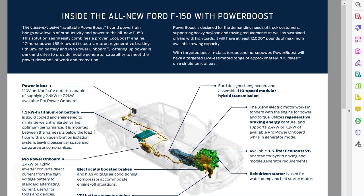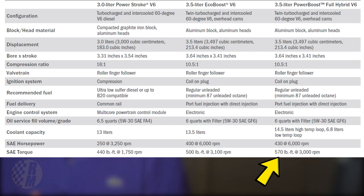It also has regenerative braking, so when you take your foot off the gas you can recapture some of that energy and put it back into the battery. It actually has the most torque of any engine available in the F-150 — 570 pound-feet of torque, which is 70 pound-feet more than the next option down. That's the standard 3.5-liter without the electric motor, which has 400 horsepower and 500 pound-feet of torque.